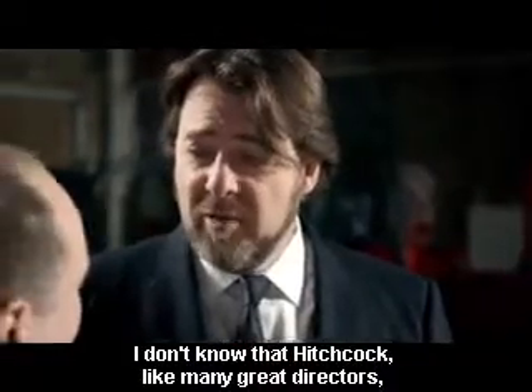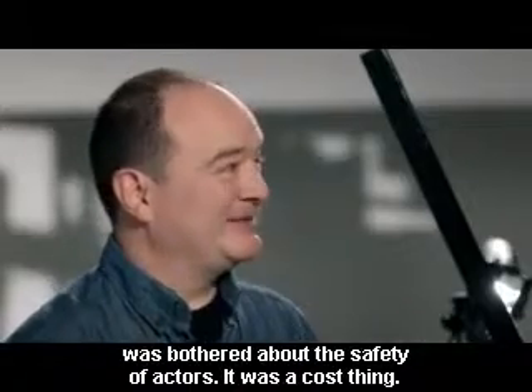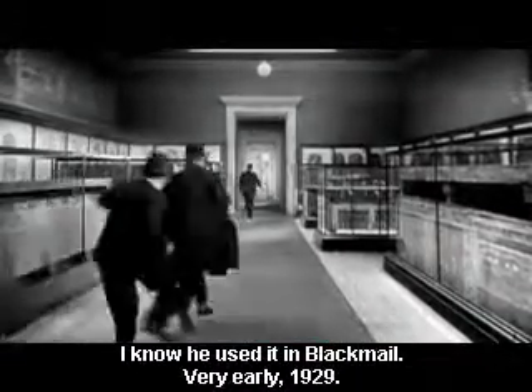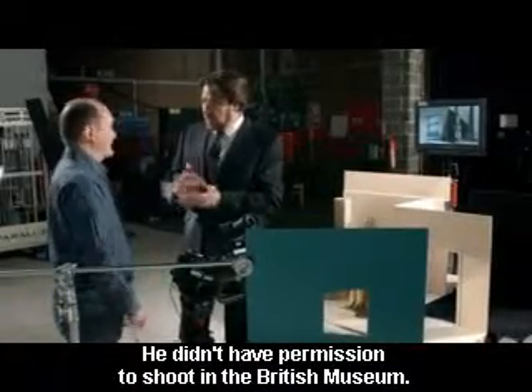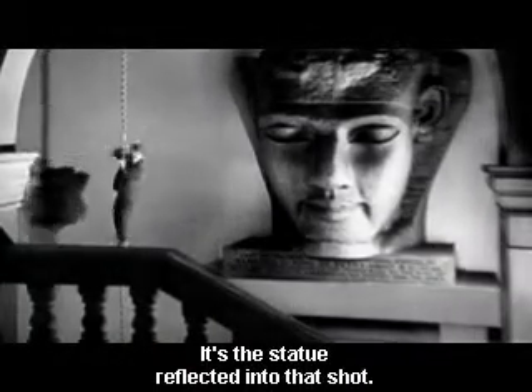I don't know whether Hitchcock, like many great directors, was actually that bothered about the safety of his actors, frankly. I think maybe it was just a cost thing. How widely used was it at the time when Hitchcock was using it? I know he used it in Blackmail very early in the history of cinema — it's 1929 — and he used it particularly, I think, as a sequence when he runs into the British Museum. And as I understand it, he didn't have permission to shoot in the British Museum, so he faked it with this kind of thing. That's right, and again, it's the big statue that's been reflected into that shot.